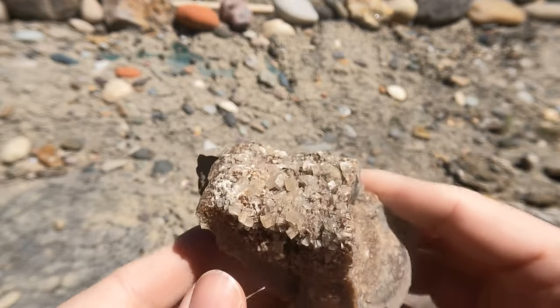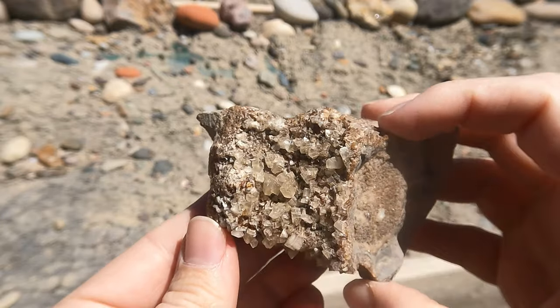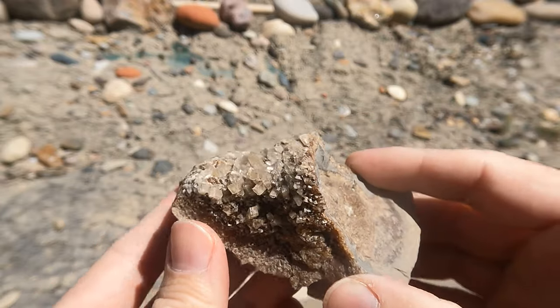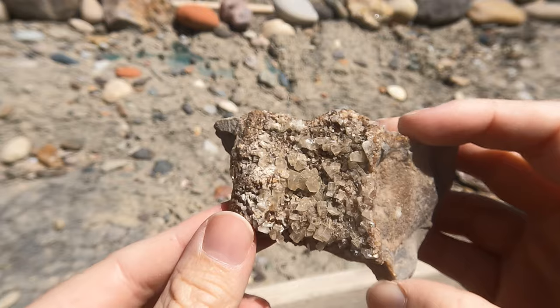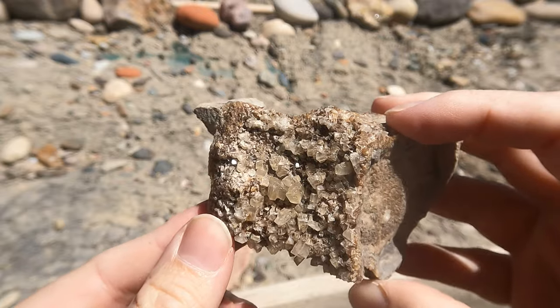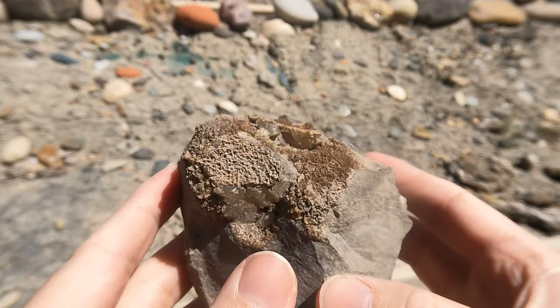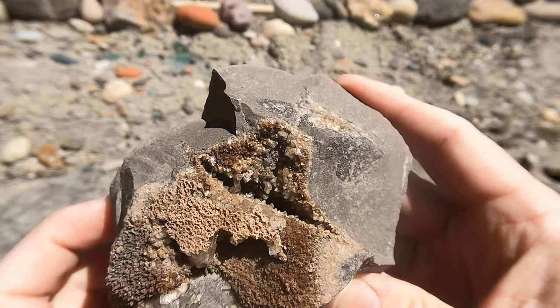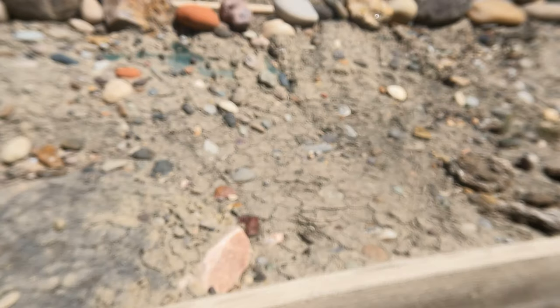This one was loose and it was part of a pocket, so you can see those crystals have been damaged a little bit because they were exposed, but still quite nice. And there's this one right here — you can see some crystals in there in that pocket. Okay, now we're getting to the really good ones.